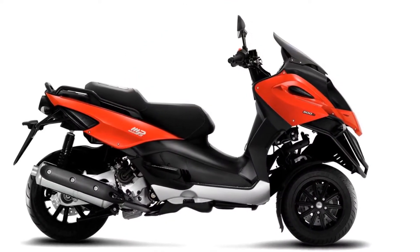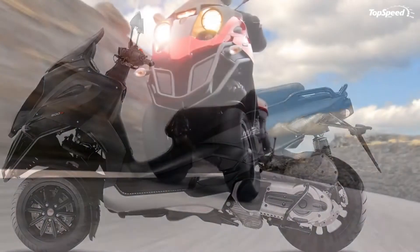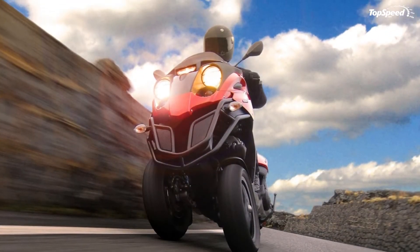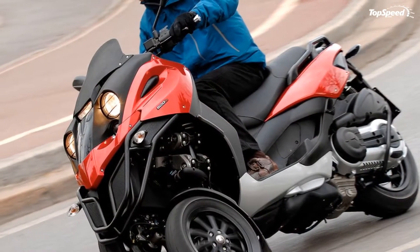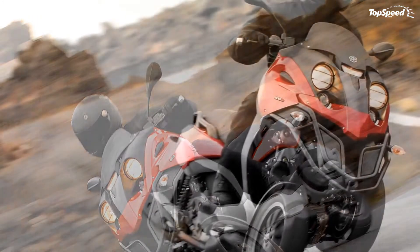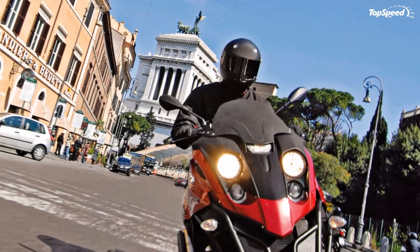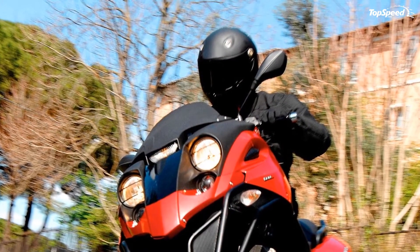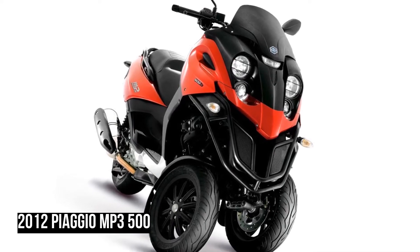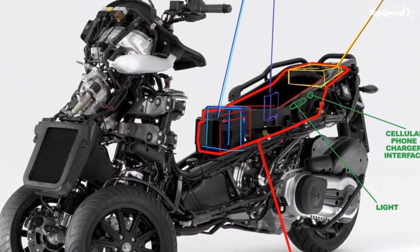Features include a powerful and economical 498cc four-stroke liquid-cooled four-valve engine with advanced twin spark ignition and electric start, an easy-to-use automatic twist-and-go CVT transmission, low emission Euro 3 compliant powertrain, and the unique-to-Piaggio twin front wheel design for unrivaled road holding and braking in all conditions.